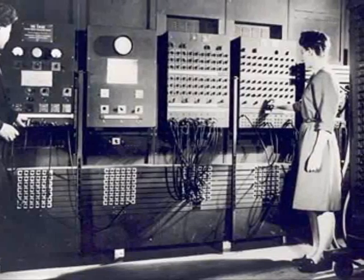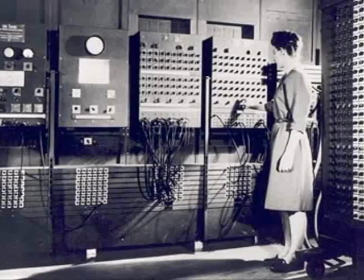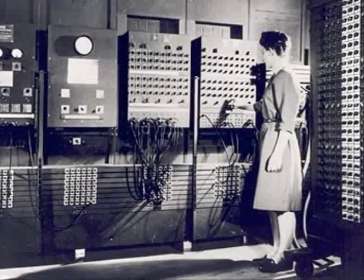There, on July 29, 1947, it was turned on and would be in continuous operation until 11:45 p.m. on October 2, 1955.